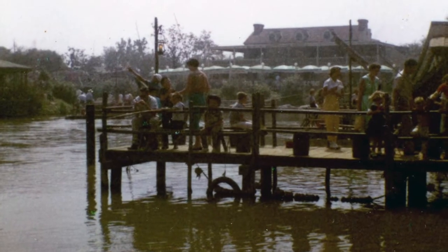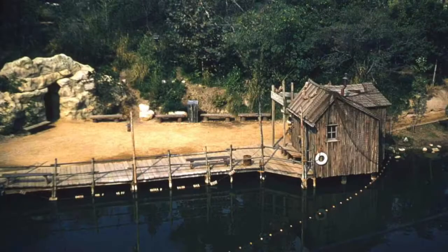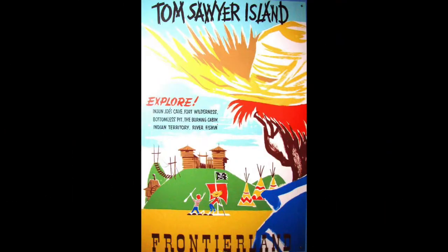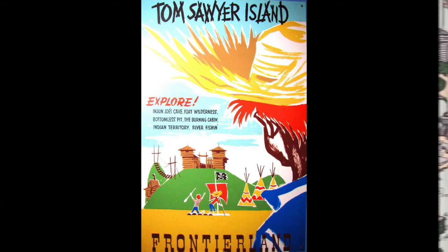The shed closed, and fishing in the rivers of America was scrapped after just under a month. Eventually the dock changed and the shed turned into a bathroom. But by 2007, Tom Sawyer's Island was about to change itself.